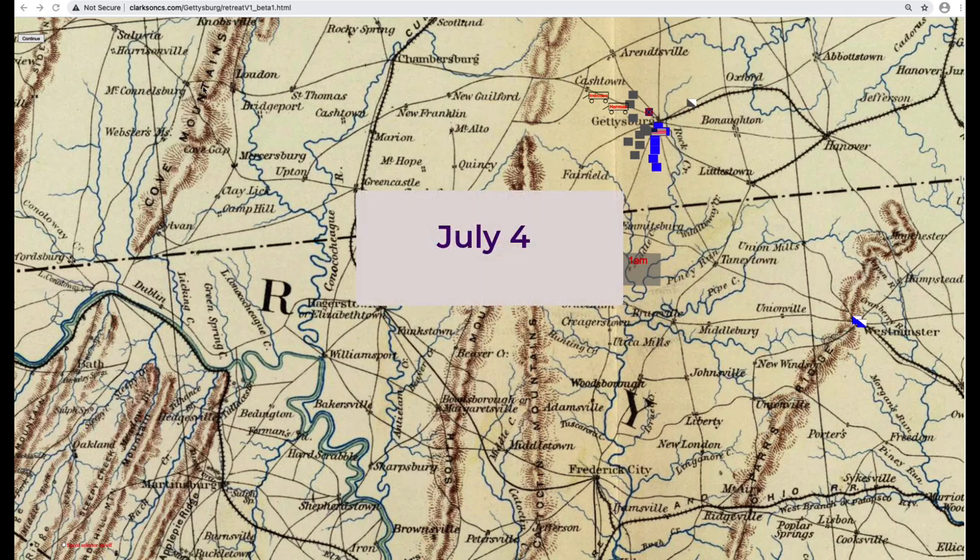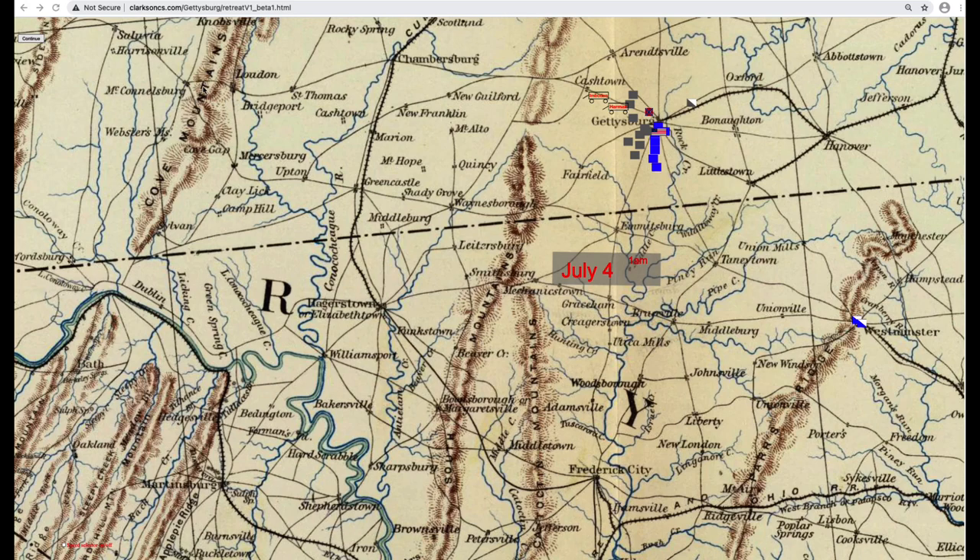July 4. The next priorities for General Lee, after the safety of his army, were his wounded troops and his supplies. Some of the wounded would have to be left behind. But Bradley Gottfried, in his book The Maps of Gettysburg, totals the number of wounded that were carried back to Virginia as greater than 12,000 men. Armies traveled with convoys of quartermaster and ordnance wagons. Before the battle, General Meade sent his wagons back down the Baltimore Pike to a spot near Westminster. But General Lee's trains were close by, near Fairfield. The wounded and his supplies needed to be safely on their way before his army started its retreat.